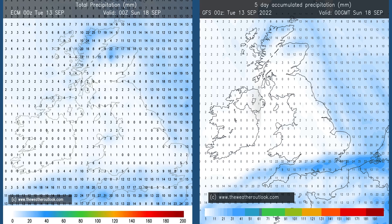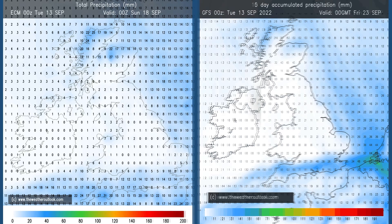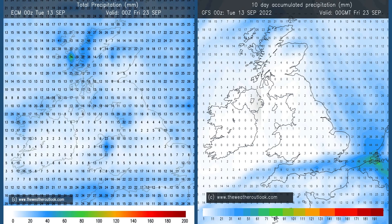GFS and ECM rainfall forecasts for days 0 to 5 both show the wettest conditions in southern counties, associated with the early outbreaks of rain through the first couple of days. Most of central and northern Britain dry, with the far north seeing some rain. Moving forwards to the 0 to 10 day period — ECM on the left, GFS on the right — the totals on the GFS chart haven't really changed significantly. Very little rain has been forecast across the UK between days 5 and 10. But ECM does lift the totals, especially in central and northern counties, highlighting some uncertainty about whether high pressure will be dominating in the longer term.